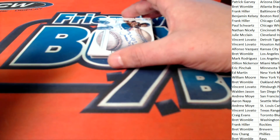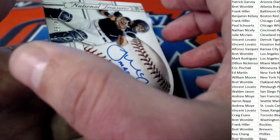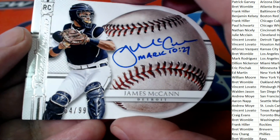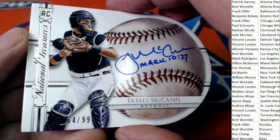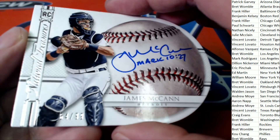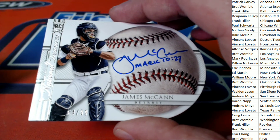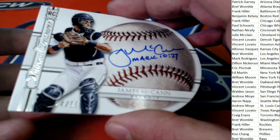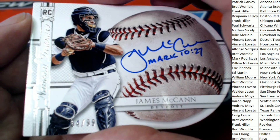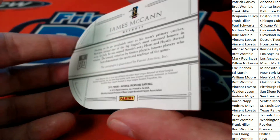Now what else do we have coming out — it is another Detroit hit. Oh my goodness, it is a James McCann, 64 of 99, inscribed, right there for the Detroit owner. Vegas Finney congrats, man, on another hit coming out of NT. Vegas has just been on fire.